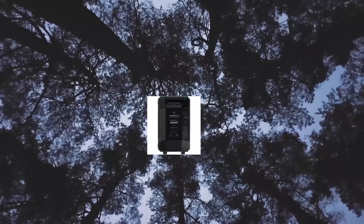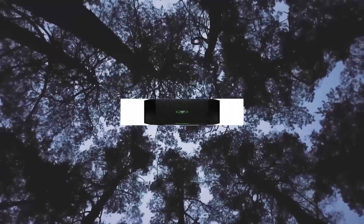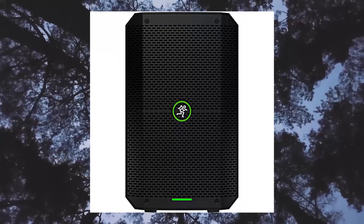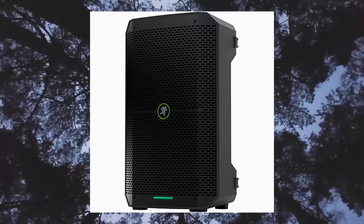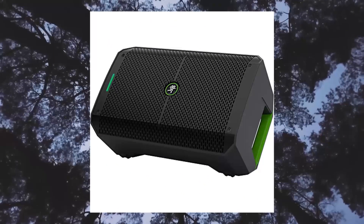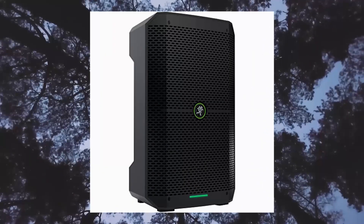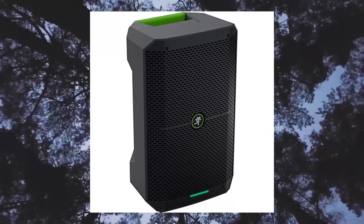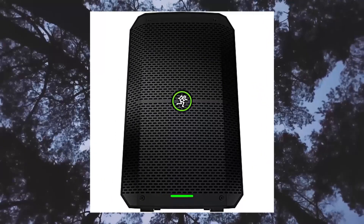Mackie Thump Go 8-inch portable Bluetooth battery-powered loudspeaker. Ultra-efficient Class D amplifier powers an 8-inch custom high-output woofer and one compression driver. Removable lithium-ion battery with tri-color battery life indicator. Bluetooth connectivity for wireless streaming and control via the Thump Go app. 2-channel digital mixer with XLR mix output with music ducking mode.